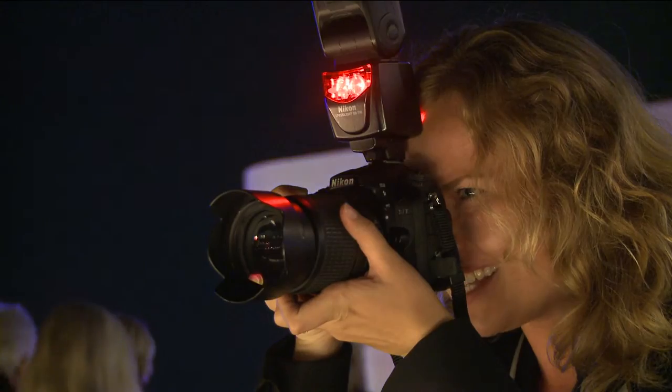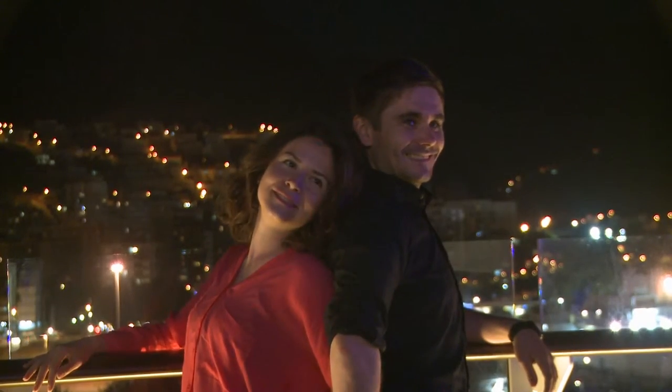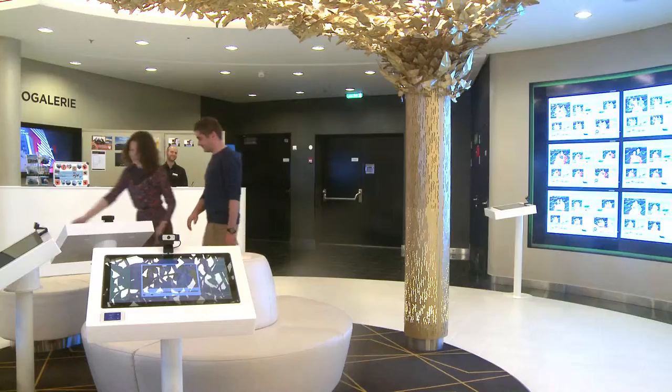The photographers on board will be there to capture the magic moments of your voyage. There are display systems, monitors and digital solutions to locate your photographs in the photo gallery on Deck 5.